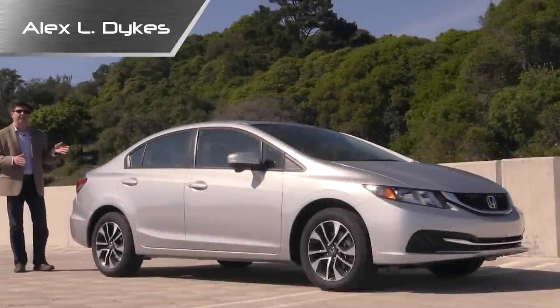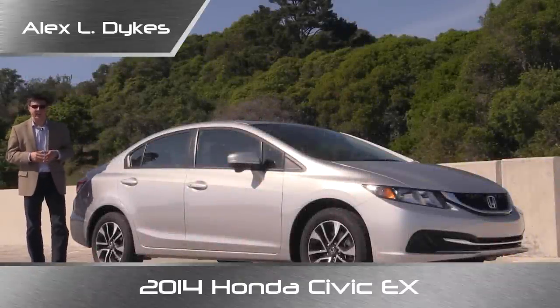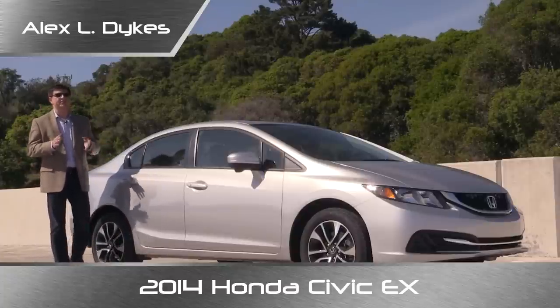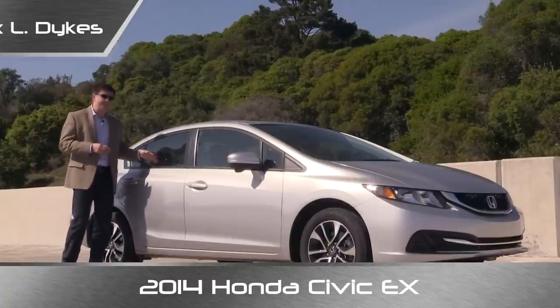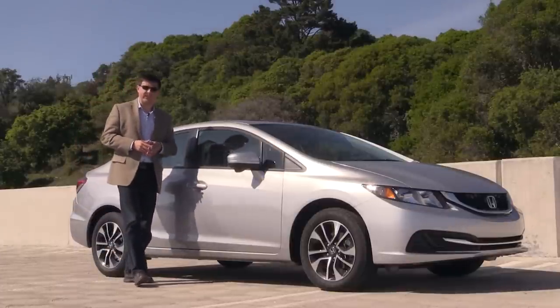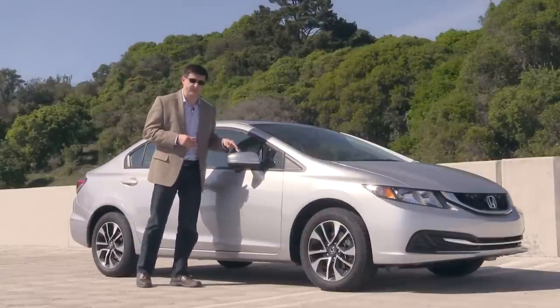Hello everyone, I'm Alex Dykes and today we're taking a look at the 2014 Honda Civic. This particular model is the Civic EX. If you're wondering why I'm taking a look at the Civic so soon — after all we just took a look at one last year — the reason is because the Civic was completely redesigned in 2012 and got a significant refresh for 2013, and has yet again received another significant refresh for the 2014 model year.